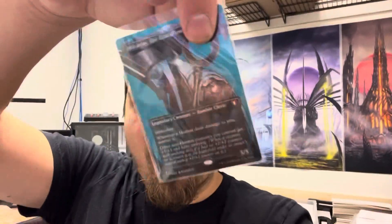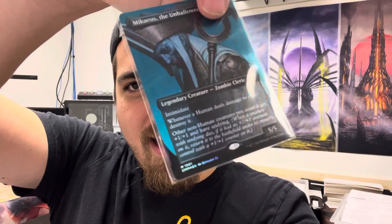Textured foils are selling pretty well. We pulled a Mikaeus the Unhallowed textured foil — they look pretty sweet. In terms of Jeweled Lotuses, I think it's short-printed. Not gonna lie — in 30 boxes we only pulled like six, seven, eight Jeweled Lotuses. Definitely not more than that. So this goes back to this set being just an absolute focus on singles.